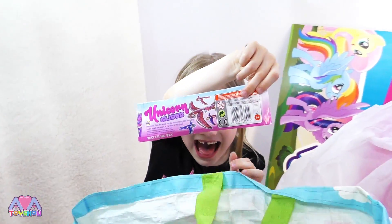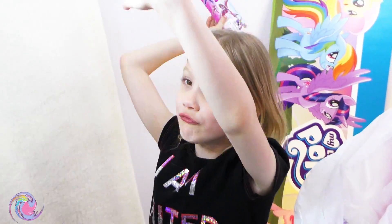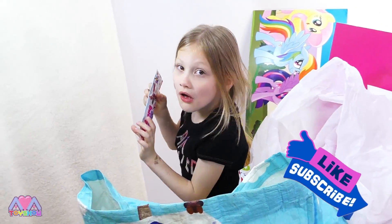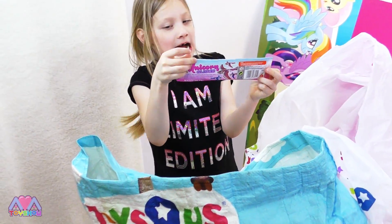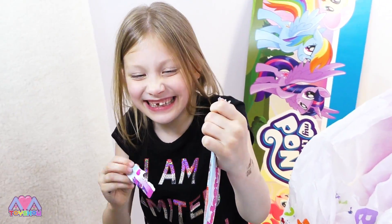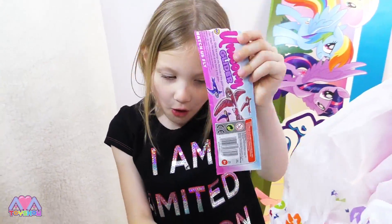Unicorn Glider! Unicorn Gliders — I love gliders! They can fly across the room, around the room sometimes. Should we open it? Yeah! There was a little tab here but let's just open it.